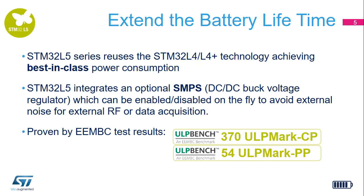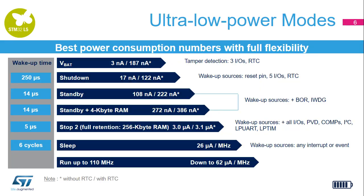The STM32L5 series reuses the STM32L4 and L4 Plus technology, achieving best-in-class power consumption. It integrates an optional SMPS, or DC-to-DC buck voltage regulator, which can be enabled or disabled on the fly to avoid external noise for RF or data acquisition. This excellence in power consumption is proven by the EEMBC benchmark scores: 370 ULP marks with the core profile benchmark and 54 ULP marks with the peripheral profile benchmark. The STM32L5 series offers best-in-class power consumption figures with full flexibility. The user can select the mode depending on the wake-up time, the state of retention, and the number of sources required.